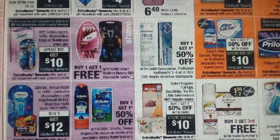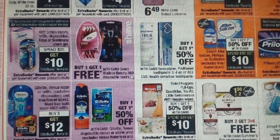Right below: Gillette and Venus razors — buy three, get a $12 ECB back — limit of one. Check the coupon database at cuckooforcoupondeals.com for a very long list of coupons available for both Gillette and Venus razors.